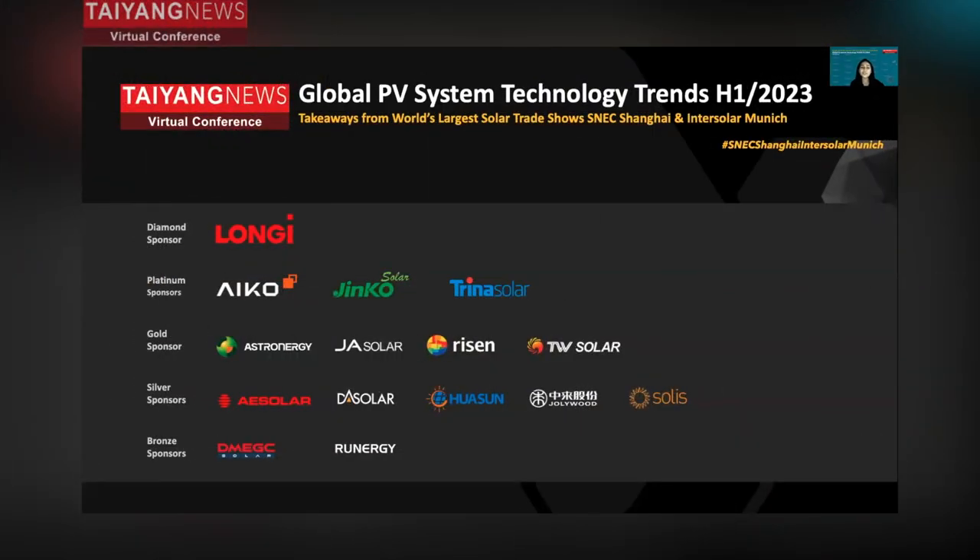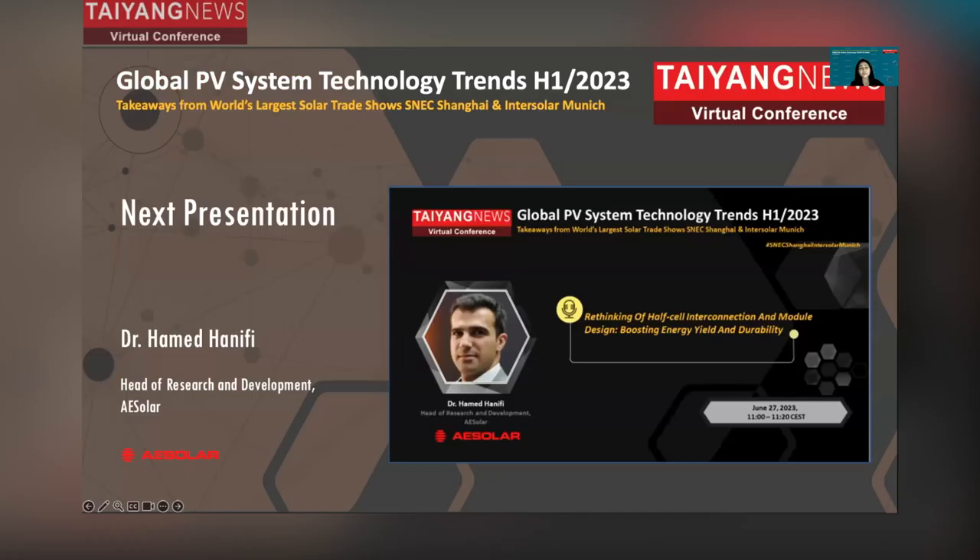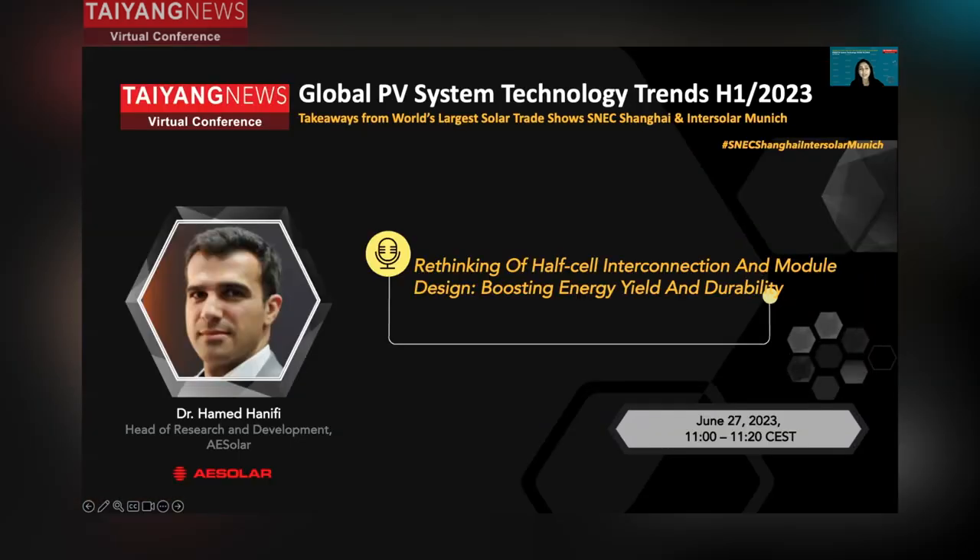Moving on, we have with us today AE Solar's Head of Research and Development, Dr. Hamid Hanifi. He's here today to talk about rethinking half-cell interconnection and module design and how these help boost energy output and durability of solar modules. Dr. Hamid, welcome to Tyang News. Thank you, Anu, for the kind introduction.